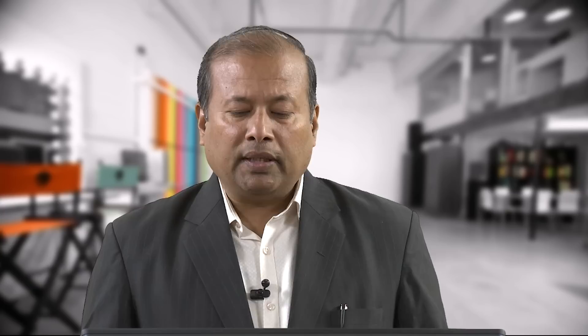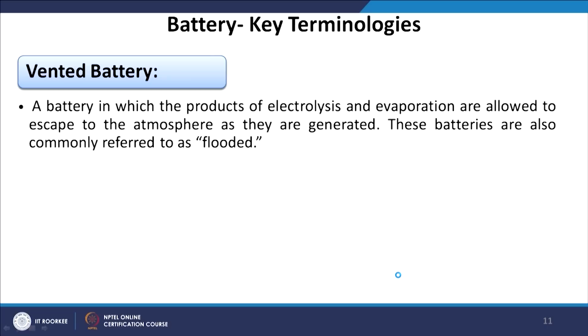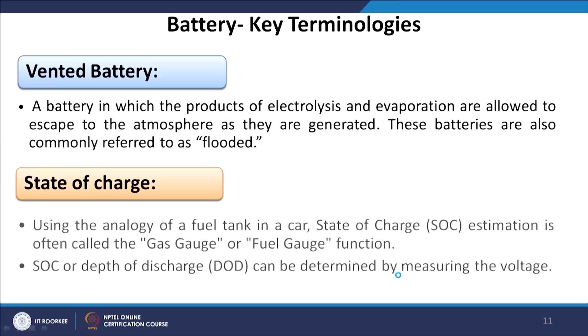A vented battery is one in which the products of electrolysis and evaporation are allowed to escape to the atmosphere as they are generated — these batteries are also commonly referred to as flooded batteries. State of charge is very important: using the analogy of a fuel tank in a car, SOC estimation is often called the gas gauge or fuel gauge function. SOC or depth of discharge (DoD) can be determined by measuring the voltage at the battery terminals.